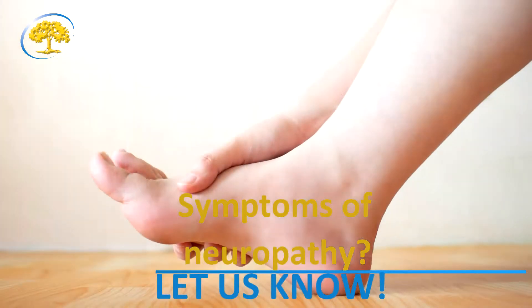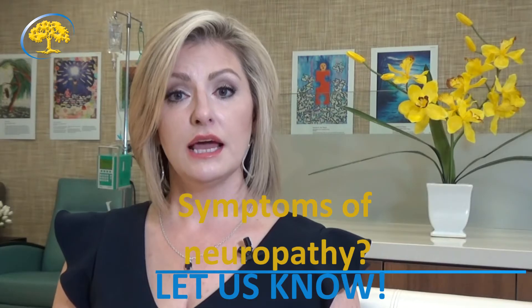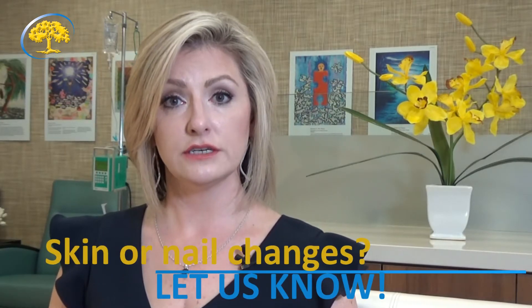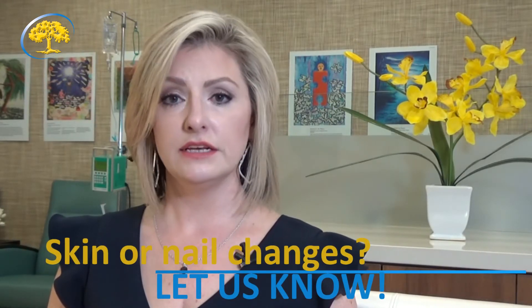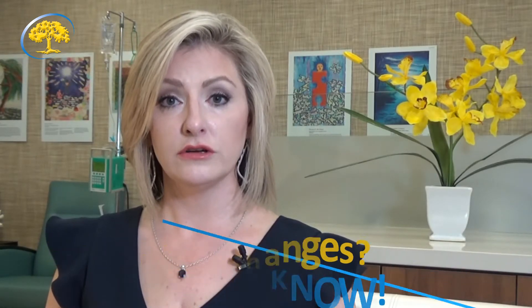Another side effect is something known as neuropathy. This is a feeling or sensation of pins and needles in your hands and sometimes your feet. What's important about neuropathy is that you let us know as soon as you start experiencing this symptom. Another symptom might be skin changes, rash, or nail changes. With any of these symptoms it's important for you to let your nursing staff or your doctor know right away.